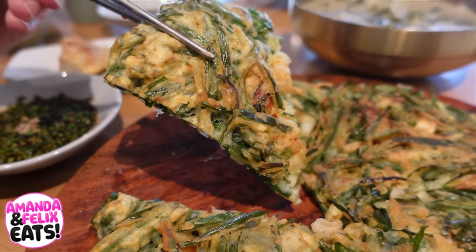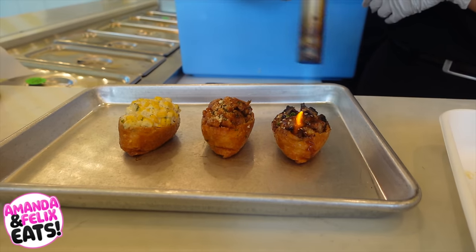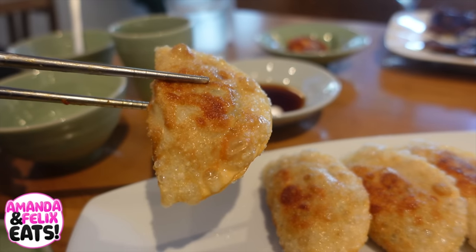Today we'll be taking you guys along with us on a Korean food tour. That is delicious — this is the good stuff. And this street is known for awesome Korean food.